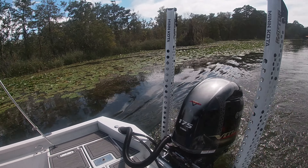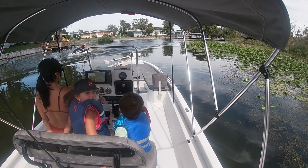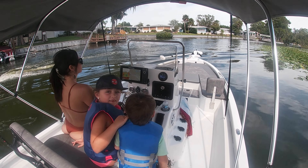With the removable bimini top, you can decide on more casting room if your trip is fishing specific, or a shaded experience on hotter days for those coming along for the ride but not fishing.